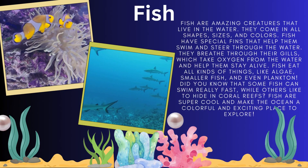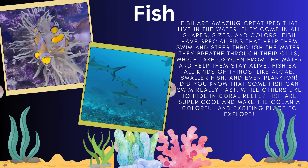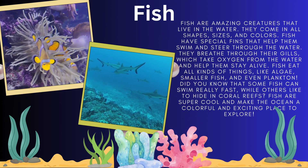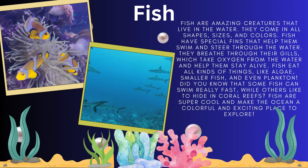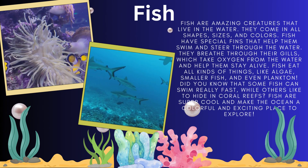Fishes come in all shapes, sizes and colors. They have special fins that help them swim and steer through the water. They breathe through their gills, which take oxygen from the water and help them stay alive.